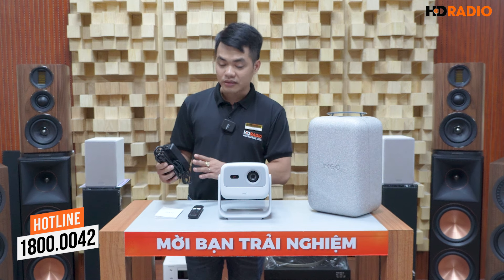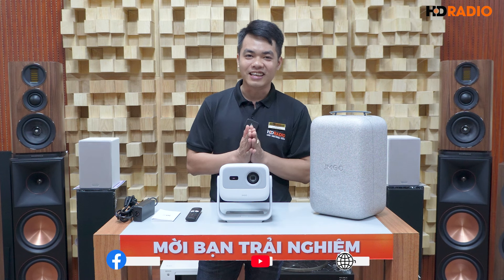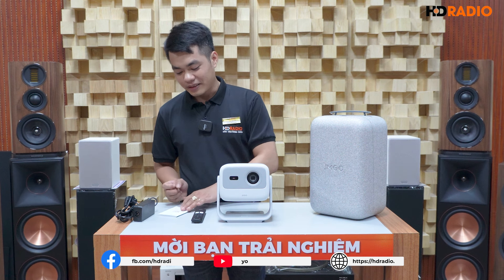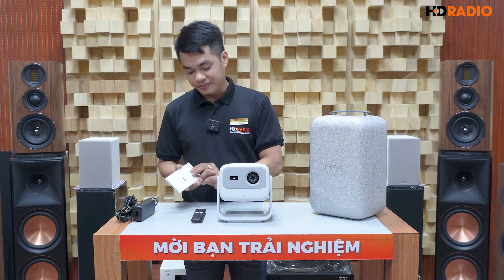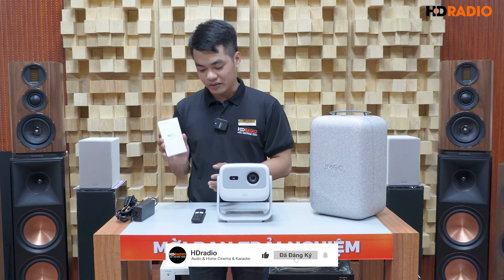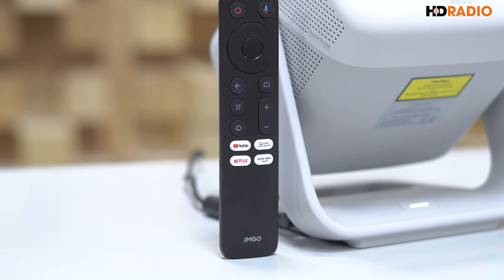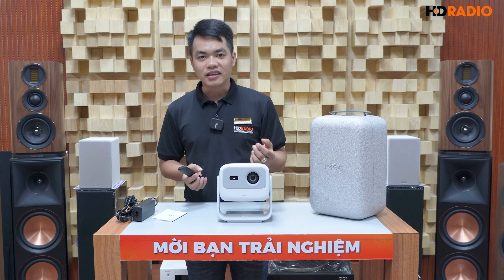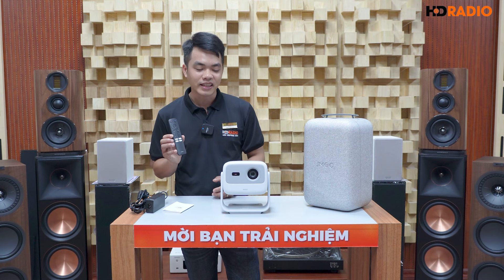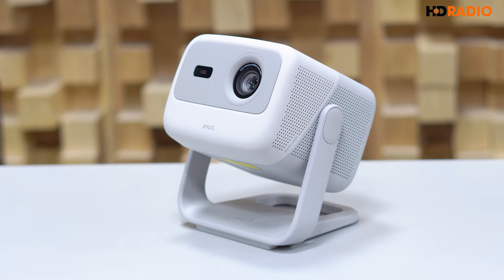Quay lại với chiếc N1S, khi mở hộp ra chúng ta sẽ nhận được các phụ kiện như sau: một bộ adapter nguồn để cung cấp cho máy chiếu - máy chiếu cắm nguồn điện trực tiếp, không dùng pin. Tiếp theo là một quyển sách hướng dẫn tiếng Anh ghi rất chi tiết về các chức năng và phần hiệu chỉnh trên máy chiếu. Và một chiếc điều khiển từ xa nhỏ gọn có tính năng ra lệnh bằng giọng nói, giống như một điều khiển Smart TV.